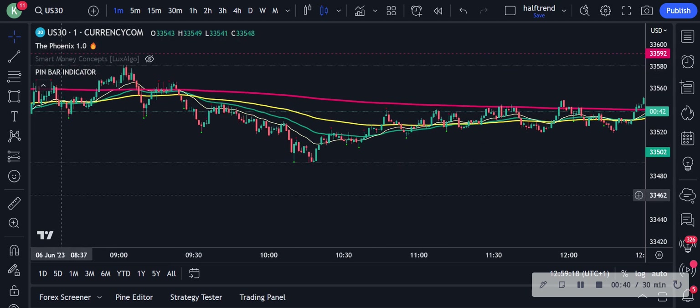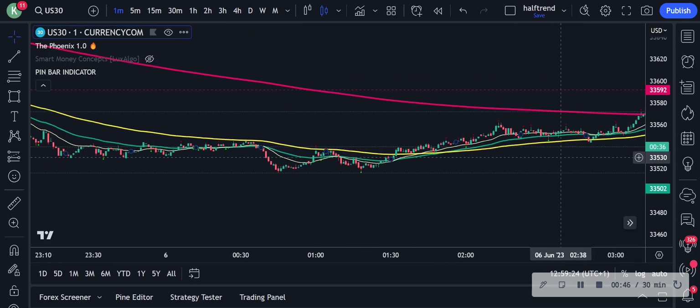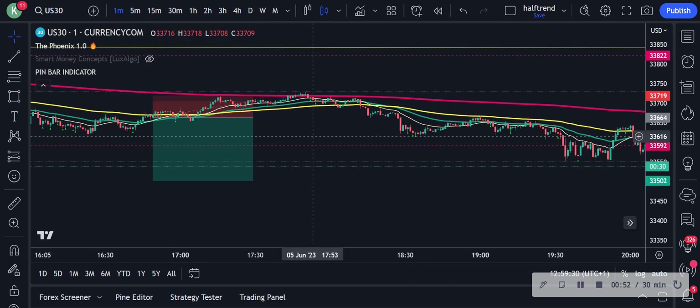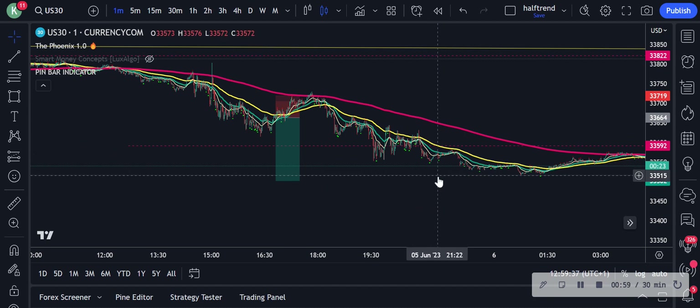Give me a second, guys. Let me find you the trade that I took. I took it under one minute, I'm pretty sure. So I ended up taking an L on this one.